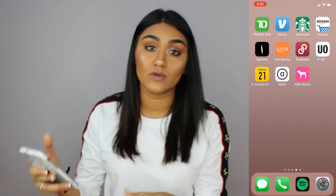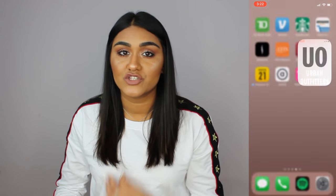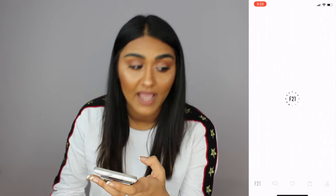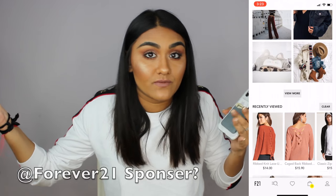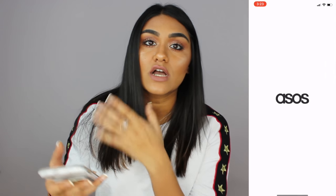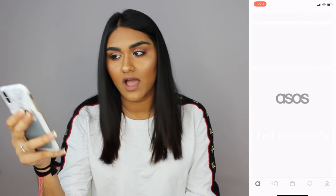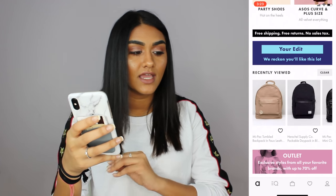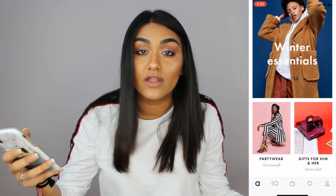Then I have Urban Outfitters — I don't shop there that much but when I do I just use the app. Then Forever 21 — I love Forever 21, I buy everything there, like half my closet is from Forever 21. Then ASOS — it's basically just an online store with no physical locations. They have clothes, backpacks, shoes, a lot of things, and really good quality material. And Victoria's Secret Pink — I love getting sweatshirts from Pink and obviously underwear and bras.